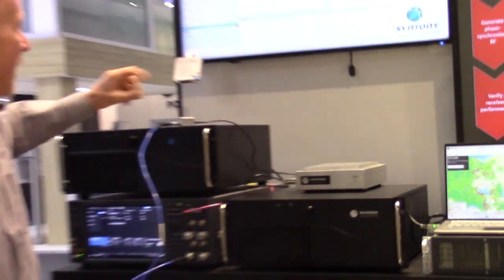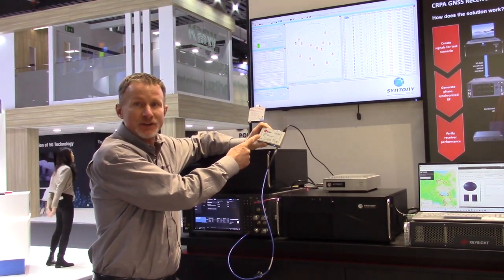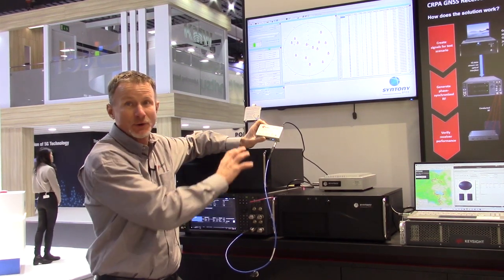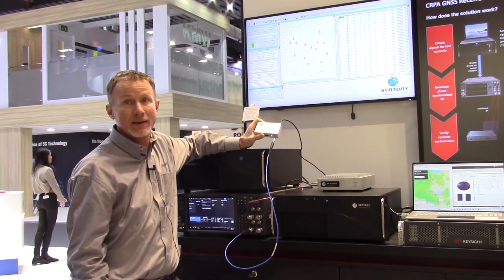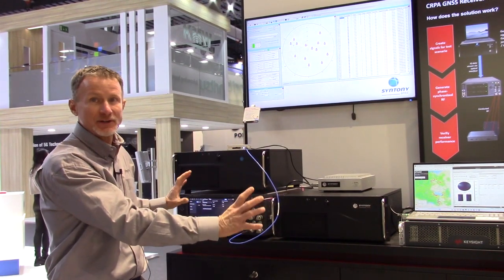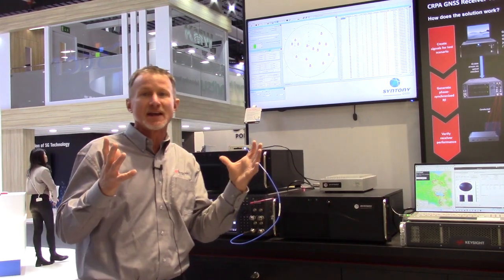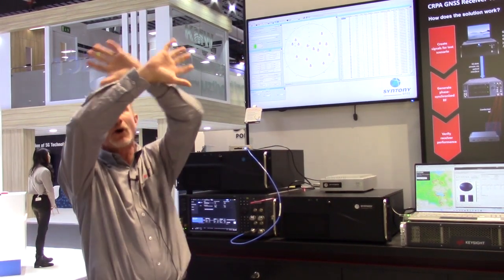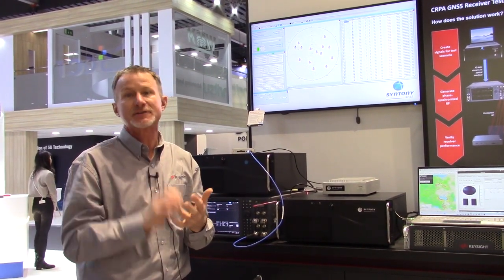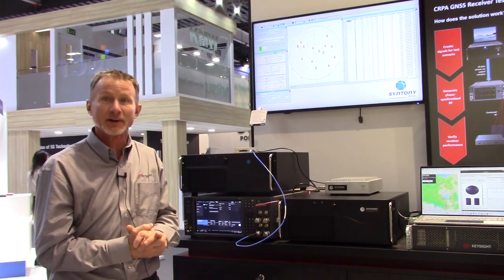As a simple example, this is a commercial GNSS receiver. It has a single antenna, and that jamming source would have completely disrupted its ability to get its location estimates. So having a configuration like this allows you to test complex GNSS scenarios where you have all the different satellite constellations with a rich environment of interference, jamming, and spoofing, to really determine if these receivers are working correctly.